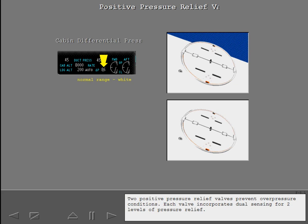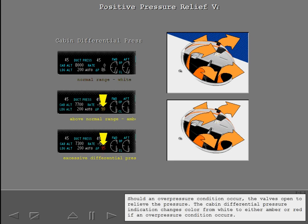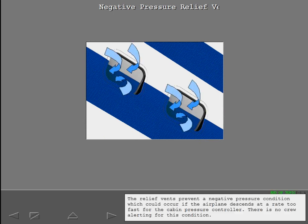Two positive pressure relief valves prevent overpressure conditions. Each valve incorporates dual sensing for two levels of pressure relief. Should an overpressure condition occur, the valves open to relieve the pressure. The cabin differential pressure indication changes color from white to either amber or red if an overpressure condition occurs. There are four negative pressure relief vents, two on each side of the forward fuselage. The relief vents prevent a negative pressure condition which could occur if the airplane descends at a rate too fast for the cabin pressure controller. There is no crew alerting for this condition.